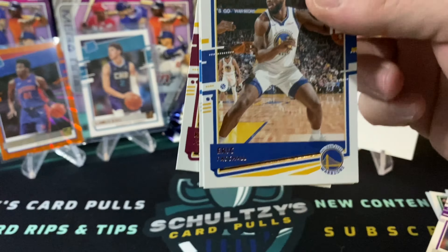It looks like we have our second orange laser coming up out of our blaster box here. Eric Pascal, Aaron Gordon — involved in a lot of trade rumors right now — Kevin Huerta, Kevin Porter Jr., Rudy Gobert, and an orange laser of RJ Barrett. Second year card, not too shabby. A lot of Knicks fans would love that because it obviously matches the Knicks orange.